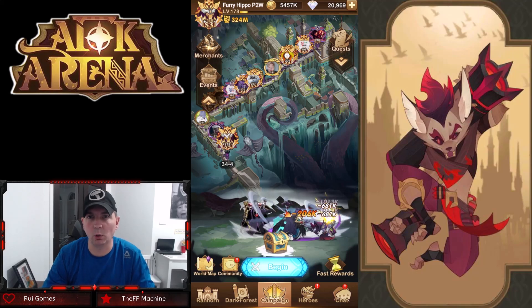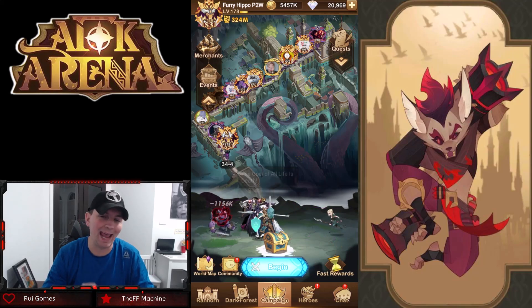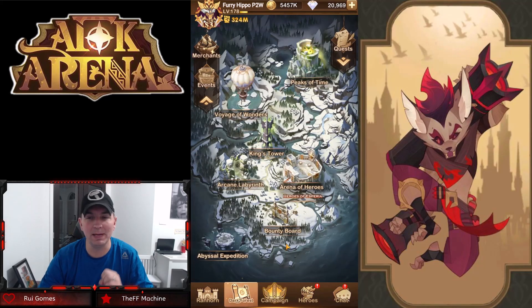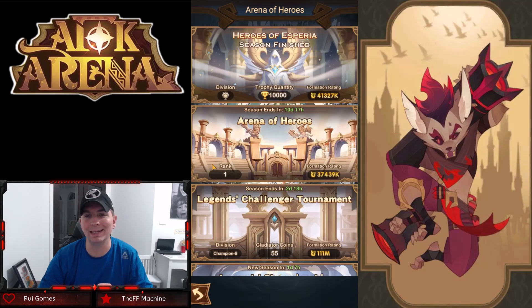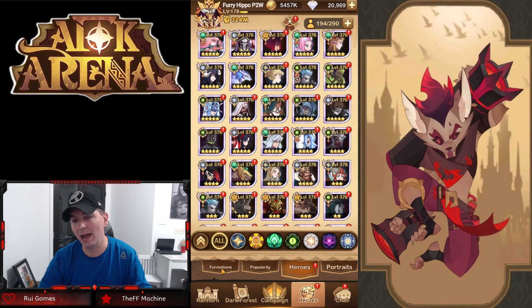Hey guys, Insomnia here with some more AFK Arena. Today we're back on the pay-to-win account and looking at PvP formations. Overall PvP on this account we are ranked number one — Champion 6 — which is really due to level, but we are going to look at the top five most used formations in PvP.